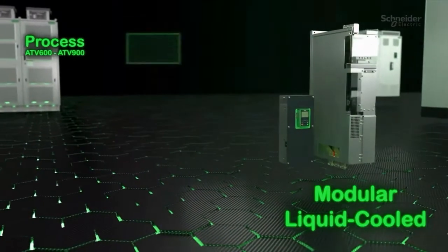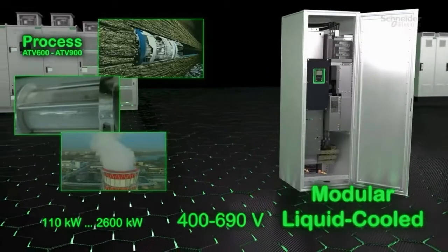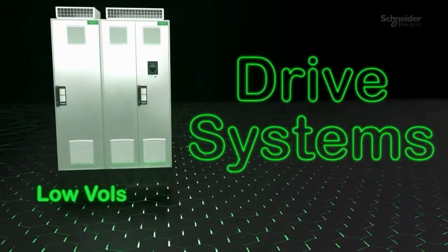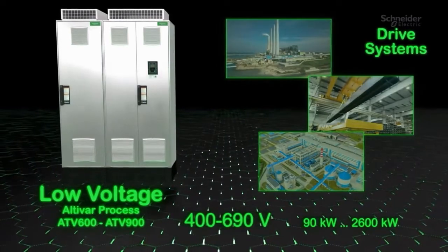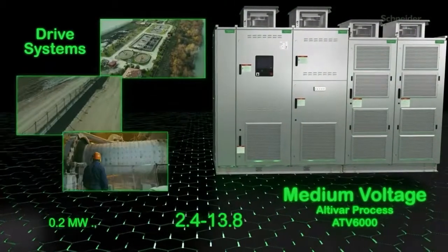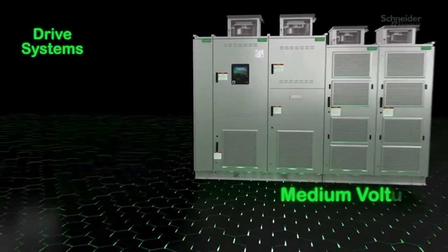Also available liquid-cooled, specifically for harsh environments. Low-voltage drive systems in compact design can be fully customized to fit your requirements. Medium-voltage service-oriented drives offer multi-pulse transformers for high-power applications.